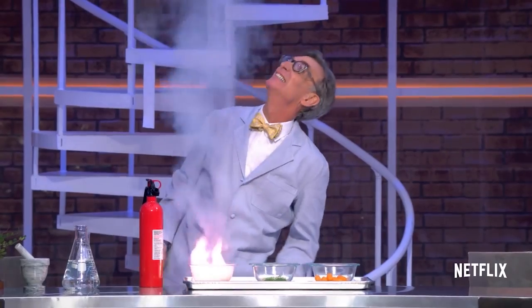I'm Bill Nye and I'm here to — dare I say it — save the world.